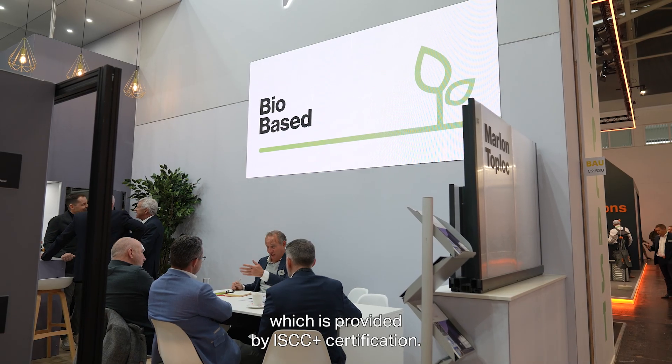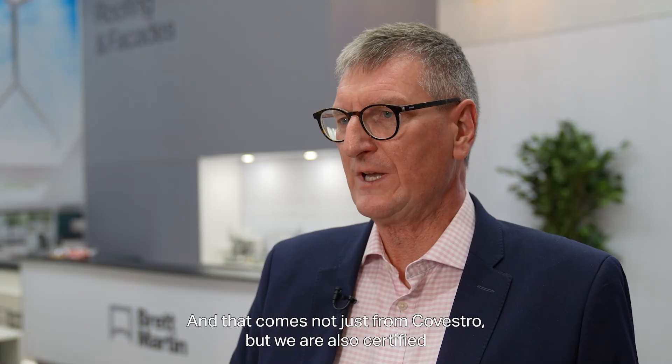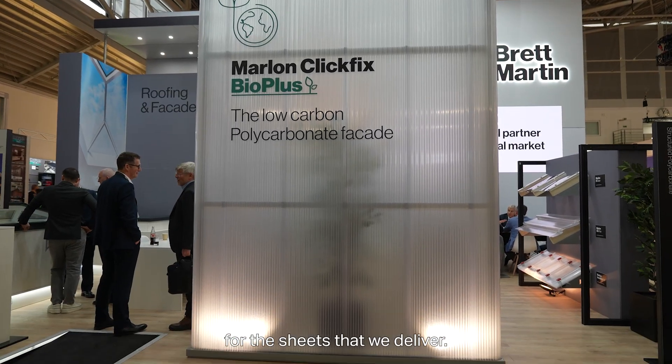A really important part is delivering good LCA data to the industry and also traceability for our bio circular material, which is provided by ISCC plus certification. That comes not just from Covestro, but we are also certified and we are able to give the customer copies of those certifications for the sheets that we deliver.